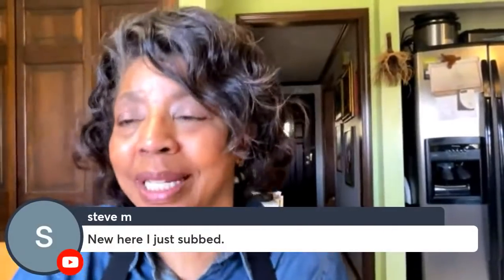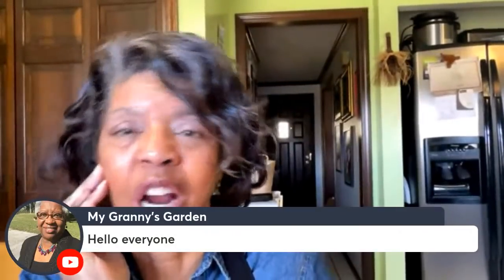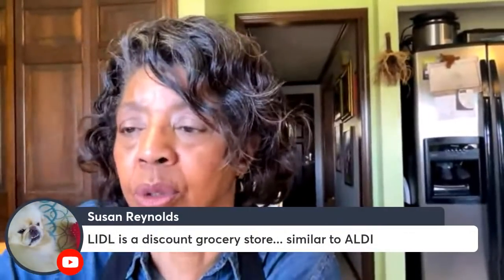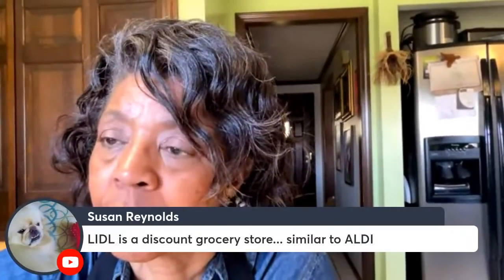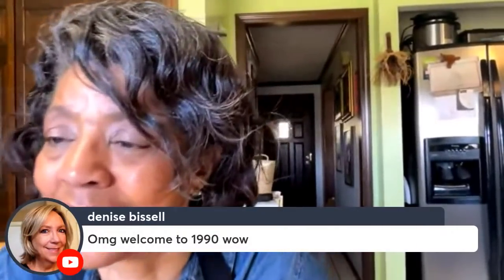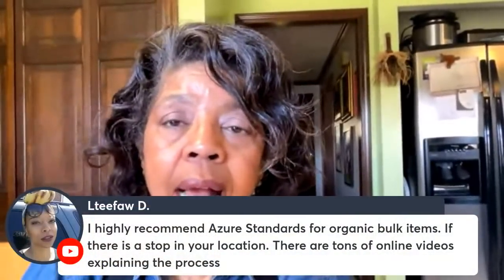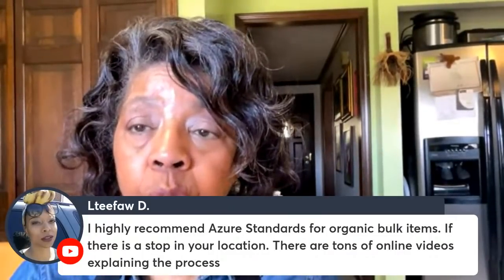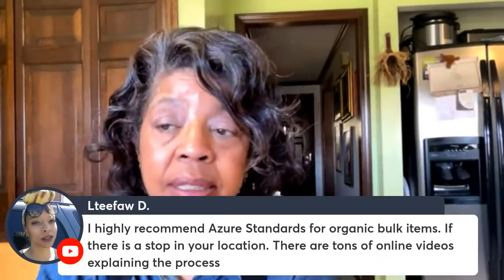Welcome Steve M and Michelle! It's a beautiful day here in Indiana — a little too chilly to put out a garden, but I keep thinking garden season is coming and I can at least start breaking the beds. Someone recommends Azure Standard for organic bulk items and says there are tons of online videos explaining the process. I'll check that out.